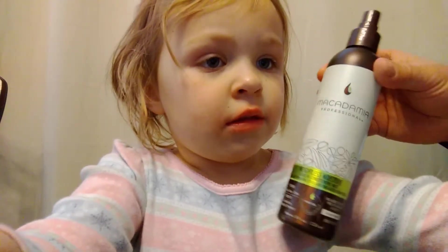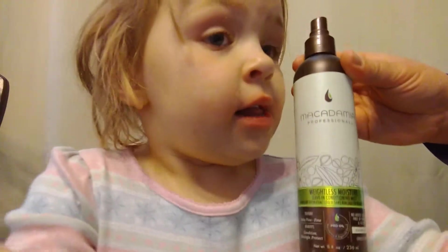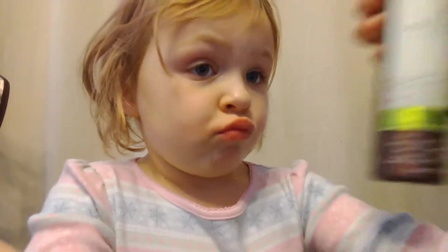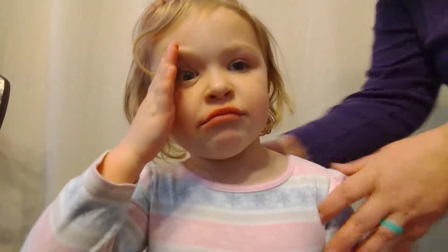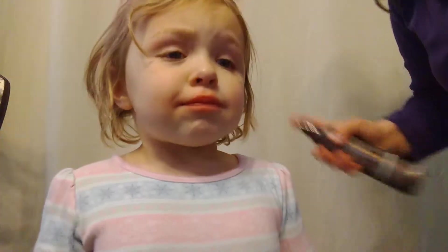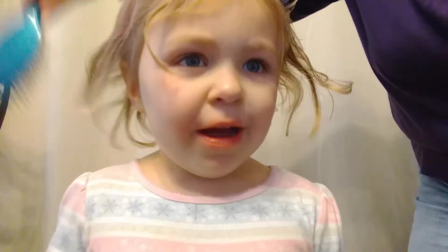Hi, my name is Kaylee and today we're going to do a review of three different hair detanglers. This one is supposed to be safe for children — the Macadamia Professional Weightless Moisture Detangler. Let's see what it does for this morning hair. We're going to go pretty light on it.